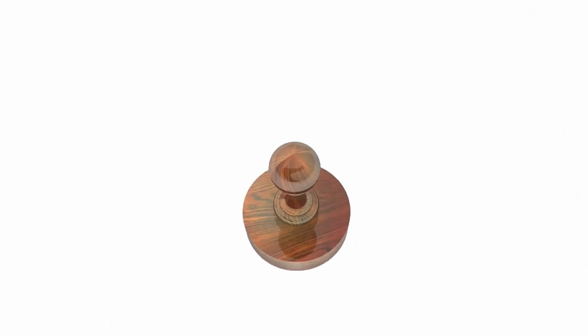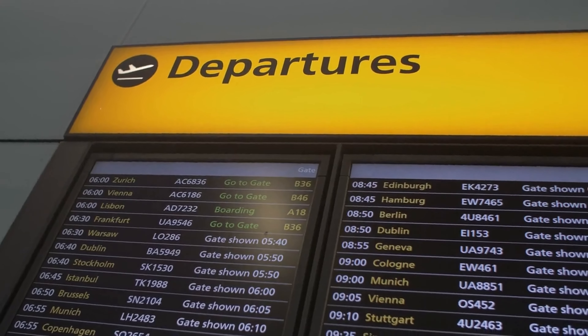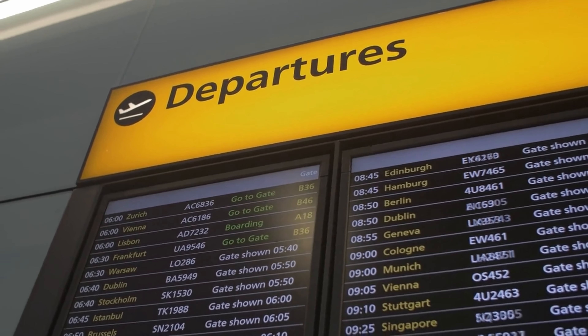So, there you have it — the hidden secrets of the airplane cockpit and rules for the crew members. We hope this video has provided you with some interesting insights into the world of aviation. If you have any further questions, please feel free to leave them in the comments below. Thanks for watching and if you liked this video, please give us a thumbs up and subscribe to our channel to bring lot more interesting videos.